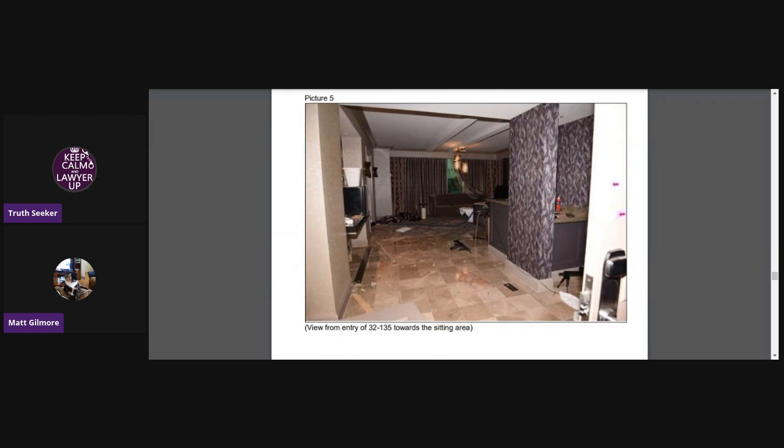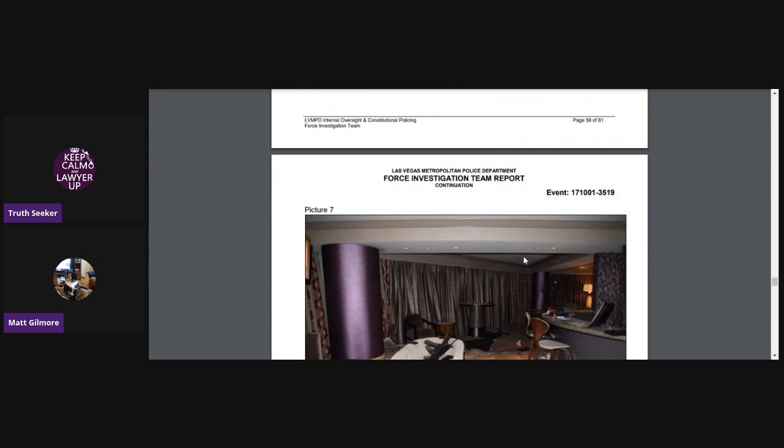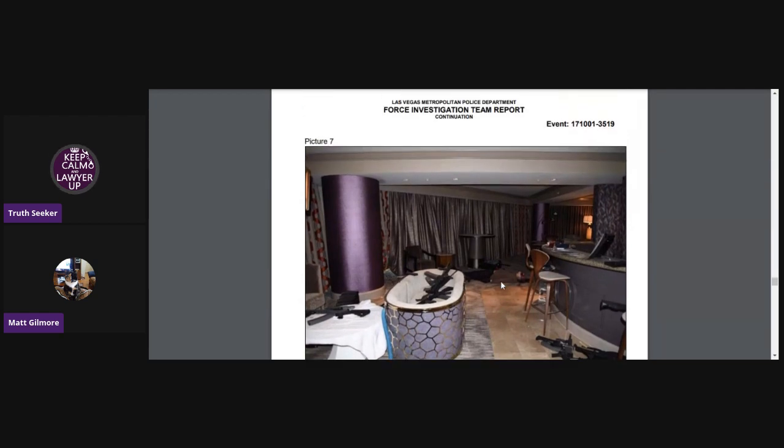This is the view from the entry of 32-135 towards the sitting area. You can kind of see guns scattered around in some of these pictures coming up. This is the view from the foyer of room 32-135 towards the sitting area.